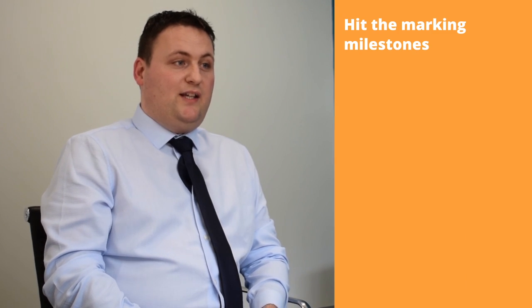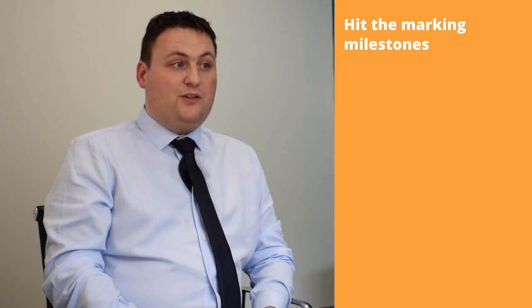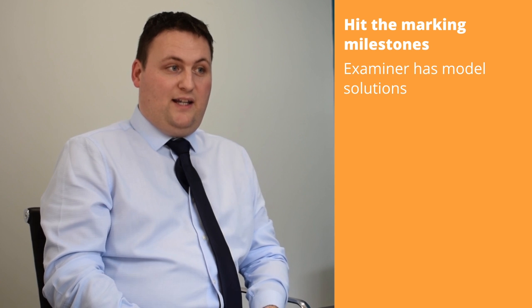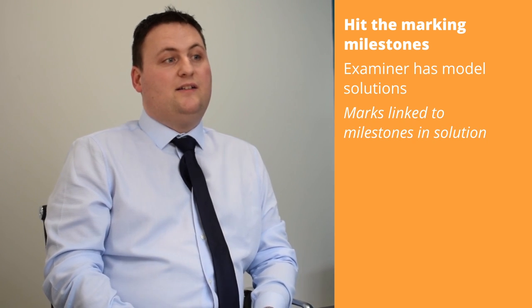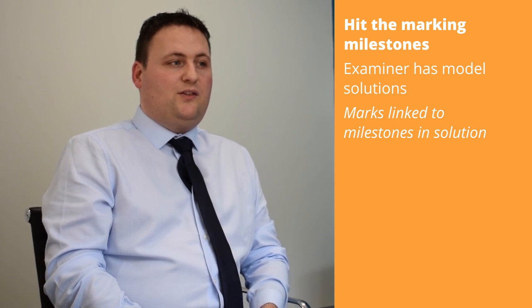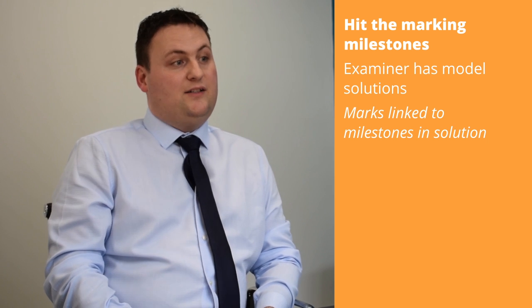Examiners are looking for students to hit their marking milestones in questions. For every question on the maths paper, the examiner has a model solution — it is very detailed, and every line of the calculation is included. Marks are linked to significant milestones in the model solution, and as the student progresses, they achieve these milestones and are awarded the corresponding marks.